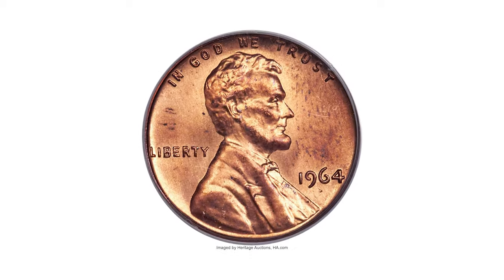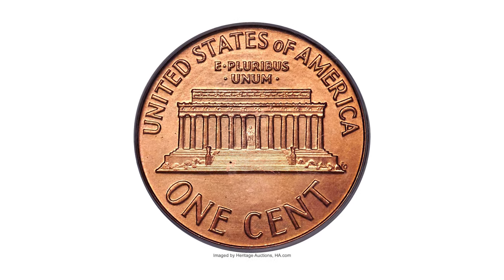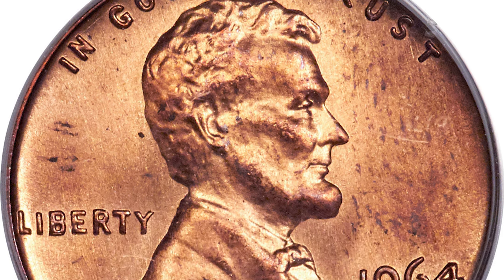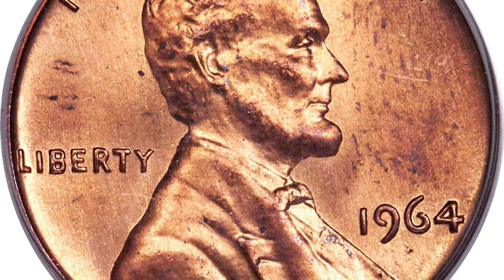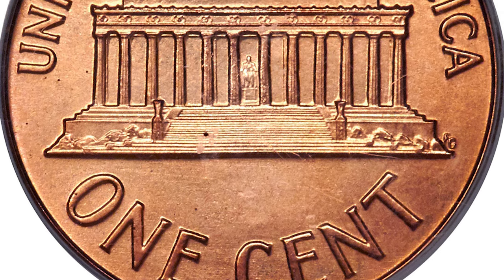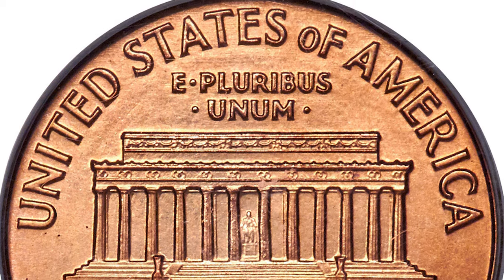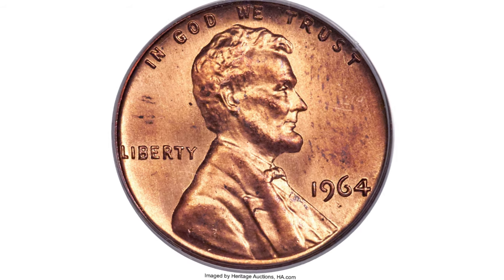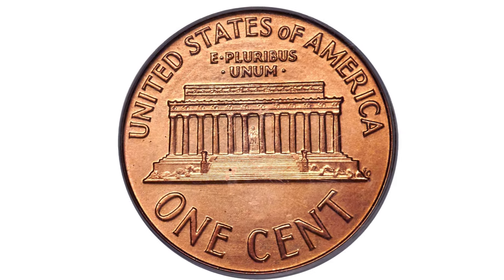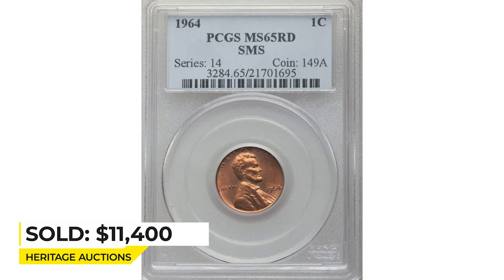This 1964 SMS cent is graded Mint State 65 Red — a rarely seen experimental issue. Numismatists love a good mystery, and the 1964 SMS sets certainly provide one; they first appeared publicly at auction in 1993 and 1994. Like all 1964 SMS coins, this Lincoln cent displays a razor-sharp strike with high squared-off rims and heavy die polishing, more prominent on the obverse. The color is brick red with a couple of brown flecks and some magenta on the high points. Sold on September 6, 2019 for $11,400.